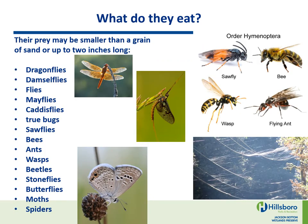What do they eat? Their prey may be smaller than a grain of sand or up to two inches long. Dragonflies, damselflies, flies, mayflies, caddisflies, true bugs, sawflies, bees, ants, wasps, beetles, stoneflies, butterflies, moths, and spiders.